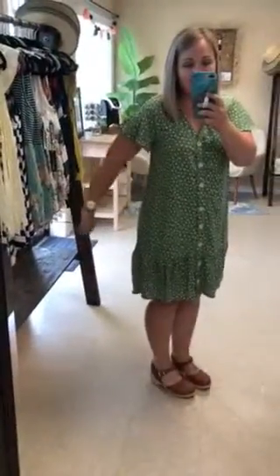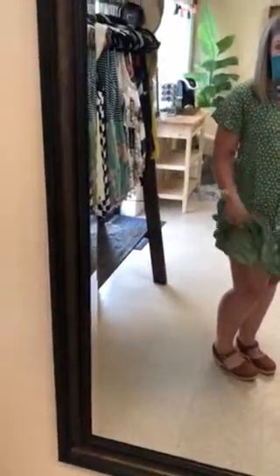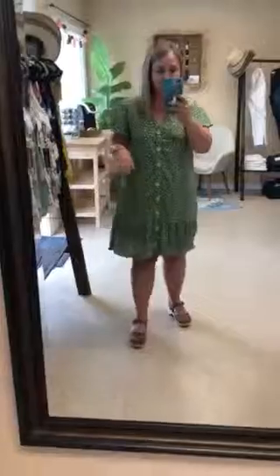It is this really pretty green color and it's got like this super cute little design all over it. These are functional buttons, so it's a nursing friendly option. It's got a cute little flutter sleeve and then it is lined, so it's a fully lined dress, it's not going to be see-through. You don't need a slip.